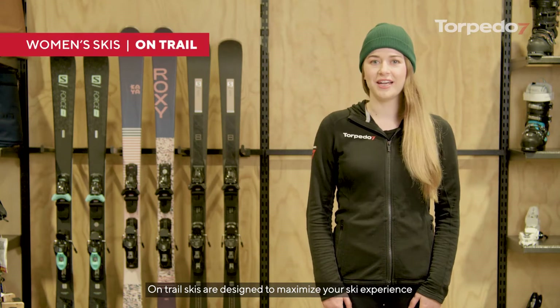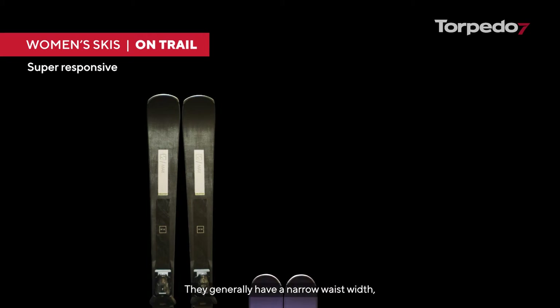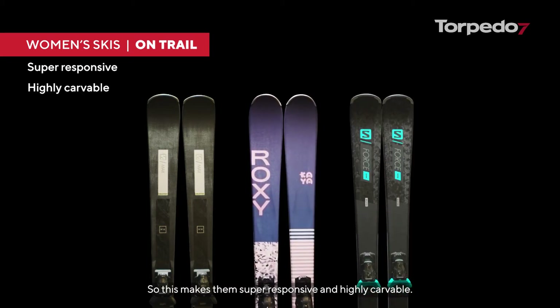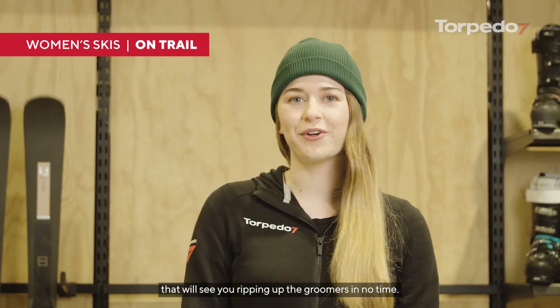On-trail skis are designed to maximise your ski experience on the groomed slopes. They generally have a narrow waist width up to 85mm, so this makes them super responsive and highly carvable. Let's take a look at some options that will see you ripping up the groomers in no time.